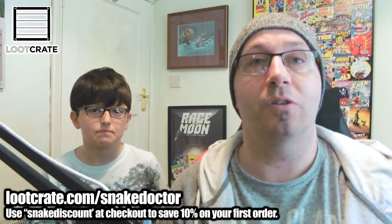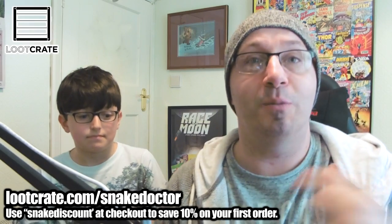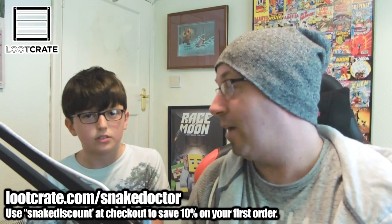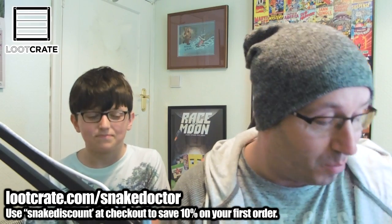My girlfriend hates me for wearing those kind of T-shirts. I'll try and remember to put on this T-shirt next time. He'll remind me to wear it next time. So when the next Loot Crate comes, he won't forget.